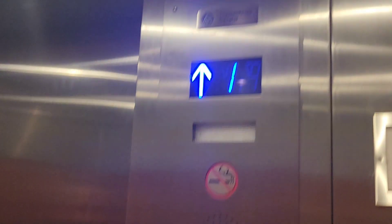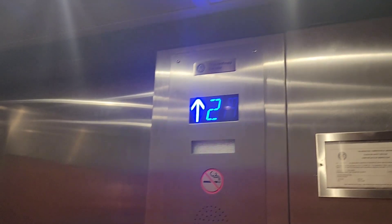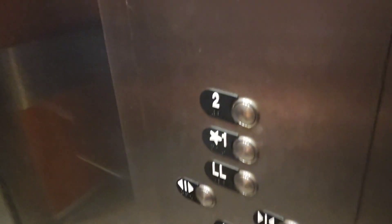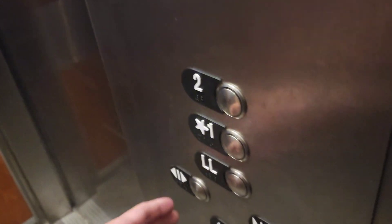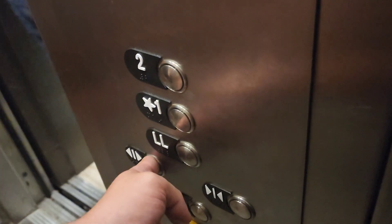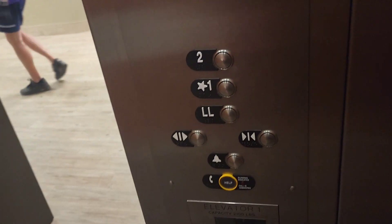Here we go. Big bump. I'm an elevator enthusiast. I am now too. The building next door is actually older than this one because it was modded. Wait, this one is modded — the other building isn't.